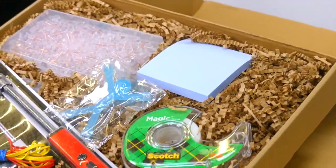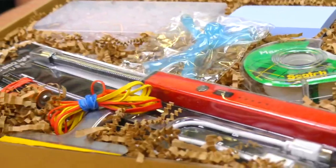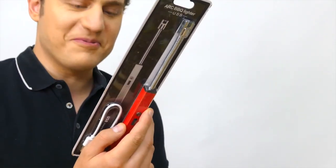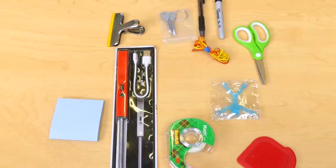Introducing Junk Drawer in a Box, a unique and fun gift for any new homeowner. This box includes all of the essentials needed for any junk drawer, and a tool for every scenario. From a high-tech plasma lighter to screwdrivers, we have it all.